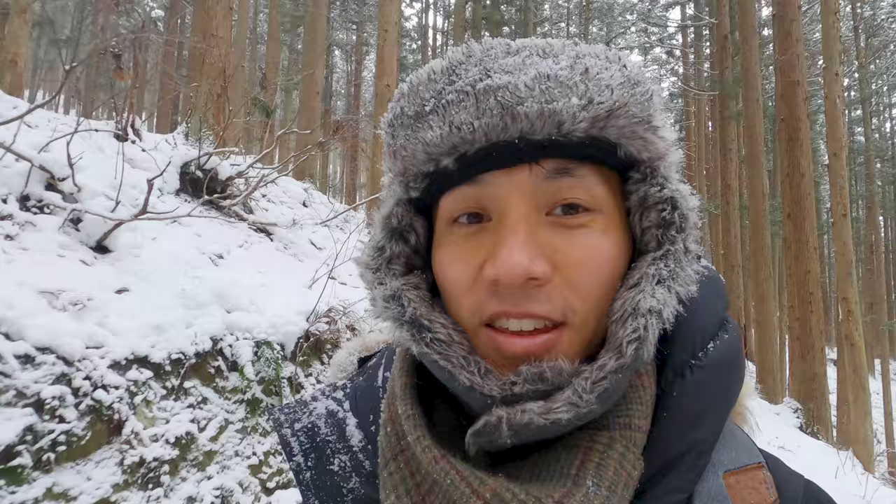One thing I love about this path is that every couple hundred meters or so there are little billboards with fun facts about the monkeys, so you can read all about it on your way over. It's pretty cold today — good thing I bundled up warmly.